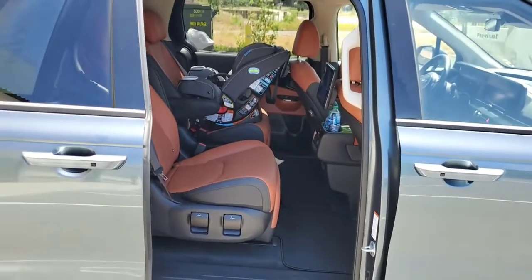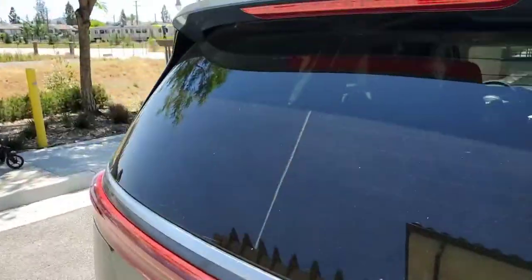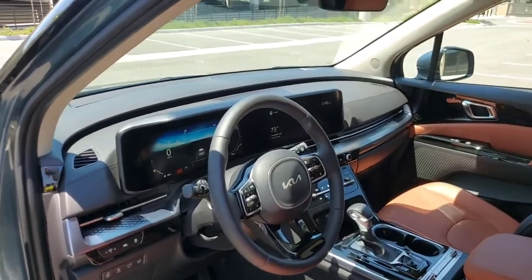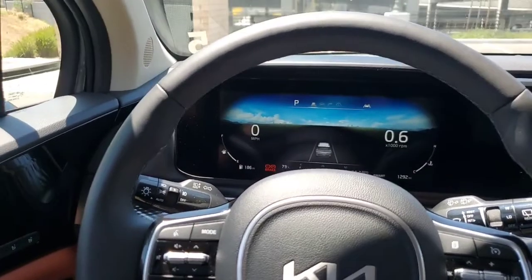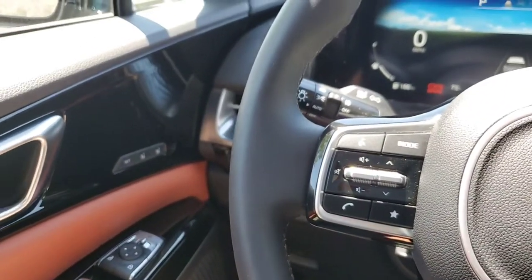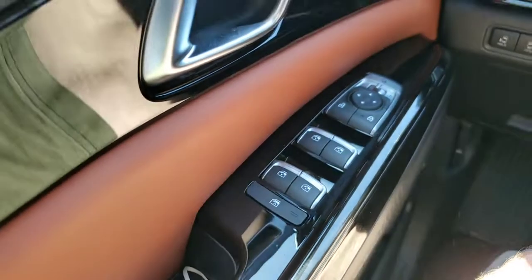Finally, I'm going to show the driver's seat. With this being the SX Prestige top-level model, you have power seats and also two-stage memory power seats. Another cool thing is this is one of the first Kias to have one-touch front and back power windows — so that's one-touch up and down.